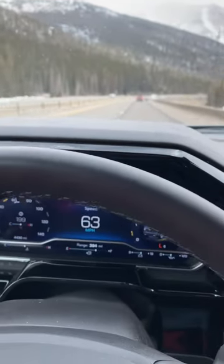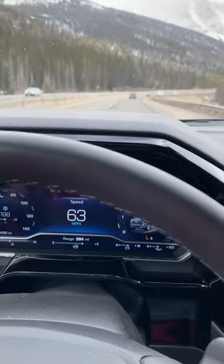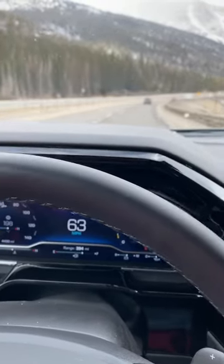If I pulled over and stopped, it may tell me to keep going, or it may just pick it up next time when it's driving again.